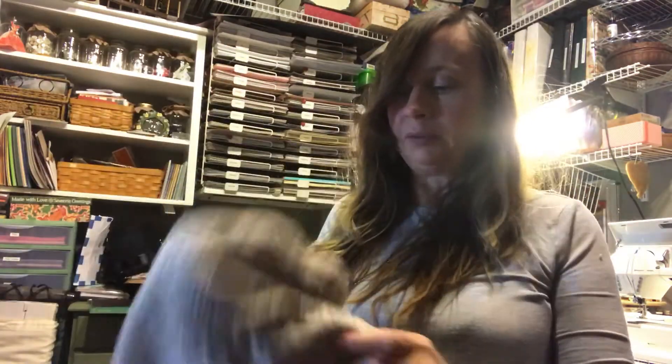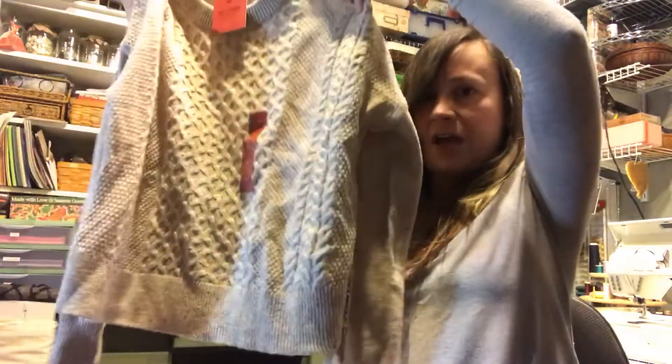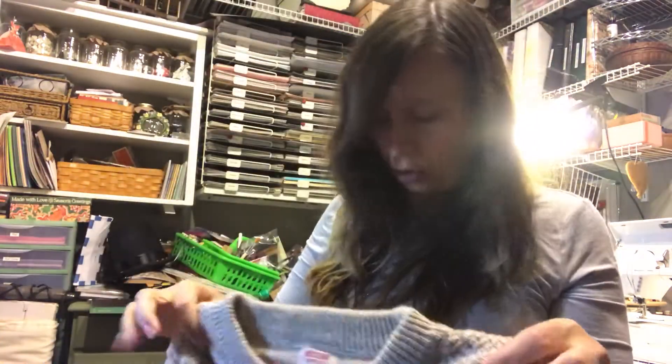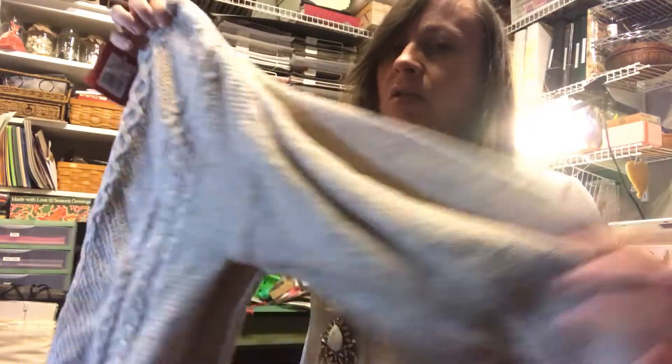And then a regular sweater — sometimes you just need a good old-fashioned normal sweater. It was kind of hard because they had a whole bunch and trying to find one that didn't look old lady or boxy and ungainly was a challenge, but I got one that's actually flattering.